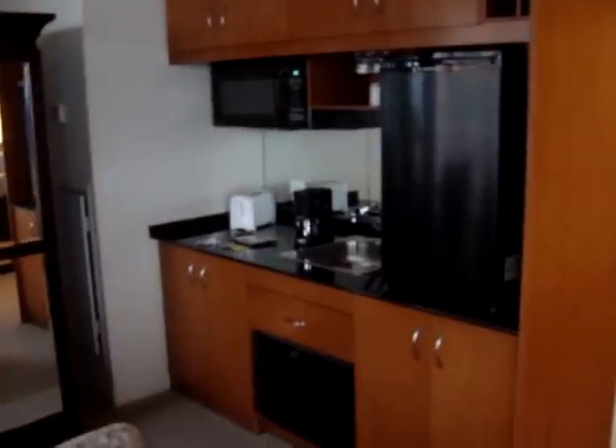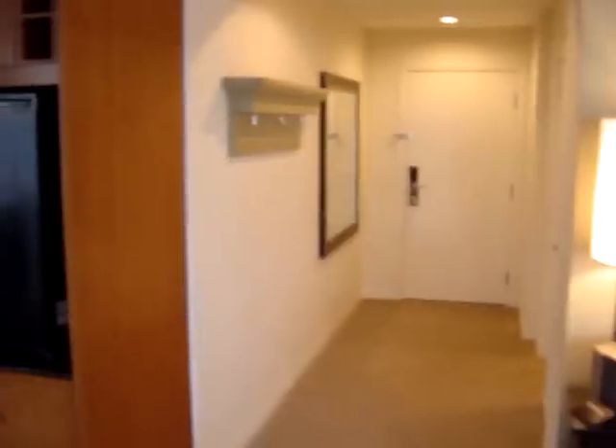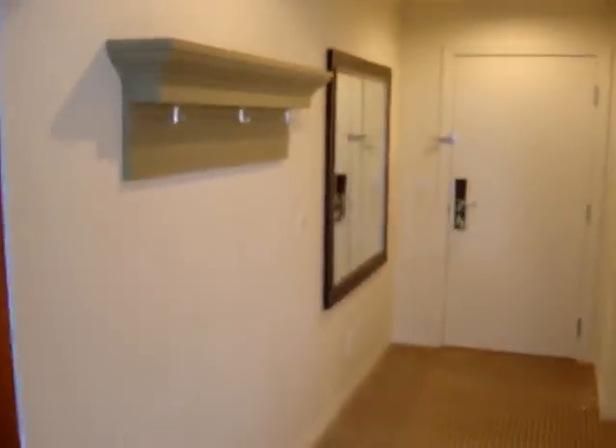This kitchenette has a fridge, a microwave, it also has a washing machine and a tumble dryer, and then it's got this long passageway with mirror and a very small bathroom.